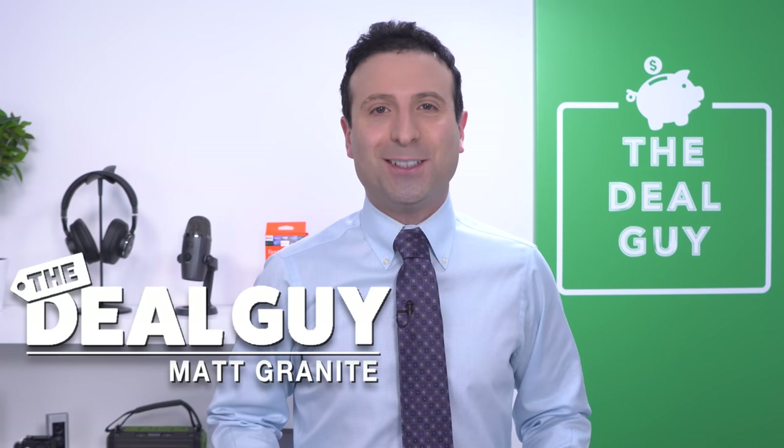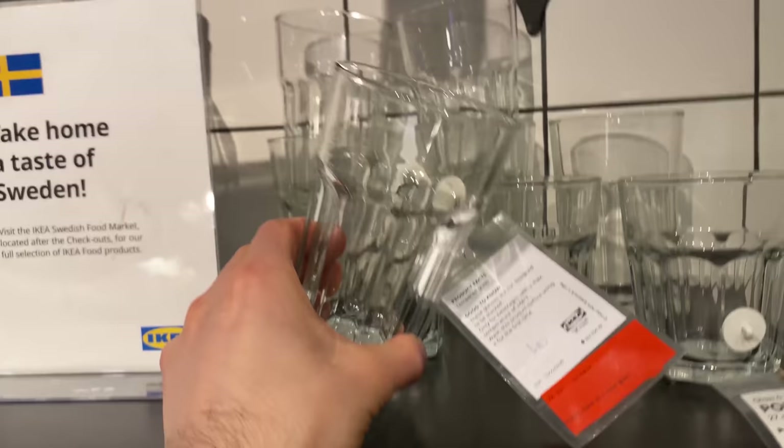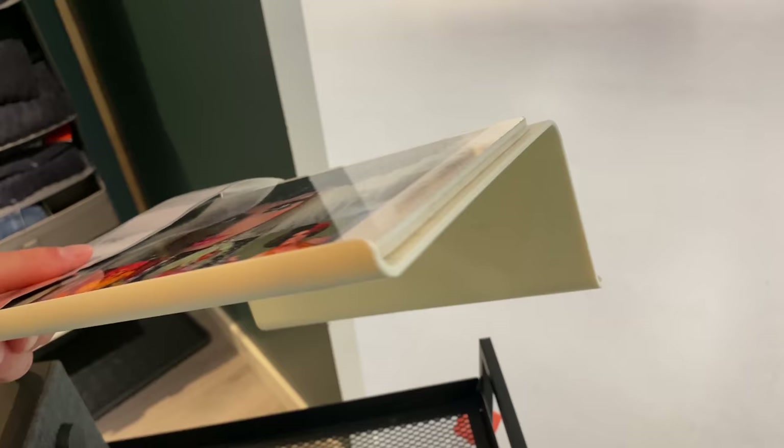These are 10 IKEA products you need under 10 bucks. Welcome back to the channel. I'm the YouTube Deal Guy, Matt Granite. I'm gonna take you inside my local IKEA — from entire pieces of furniture for under $10 to the best 79-cent glasses money can buy, even iPad and tablet stands for under $3.